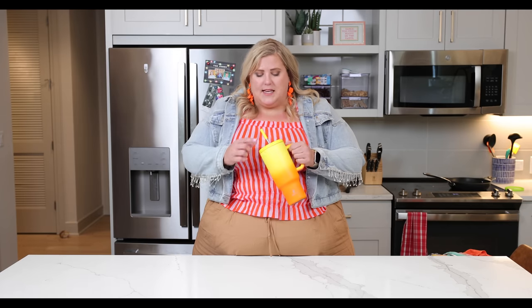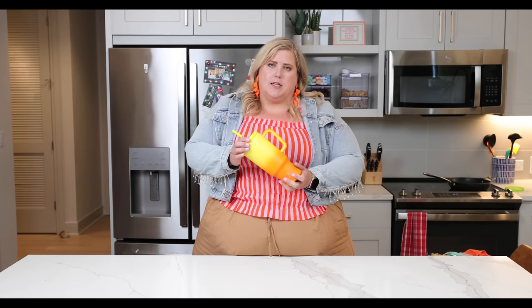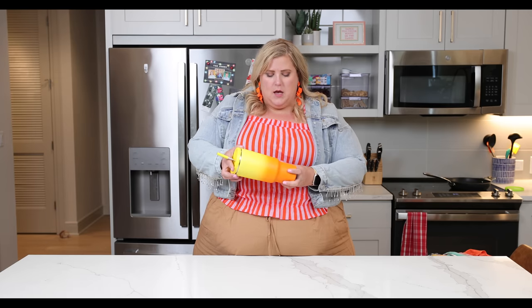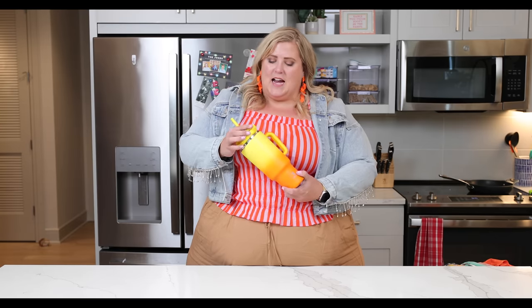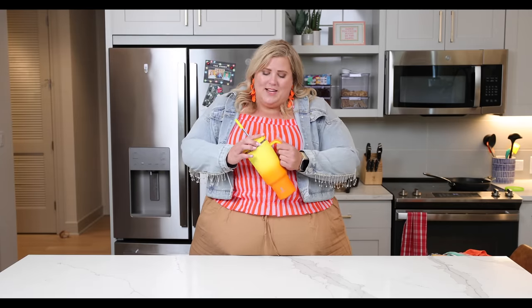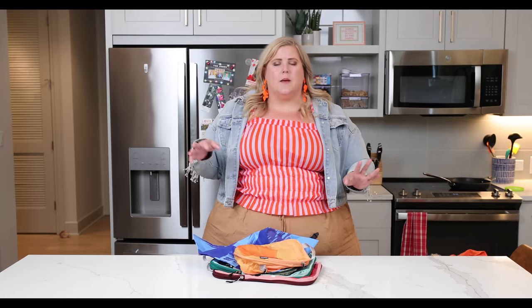First up we have the mighty sippy cup. Now this is not your super expensive Stanley cup — this is a Miyoki cup. What I love about this is it doesn't spill. I have a little bit of a bone to pick with the Stanley cup because for how much we pay for them, you jiggle them the wrong way and crap gets all over your counter. Not with this knockoff version that is infinitely cooler because of the design — you get a deal and you get better liquid control.